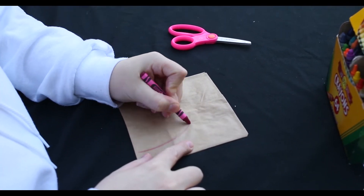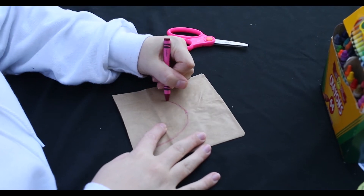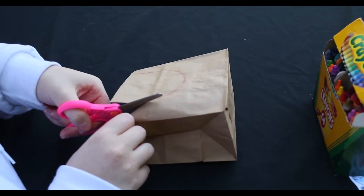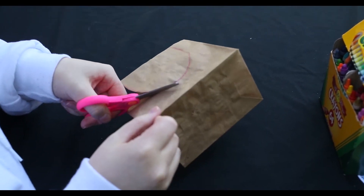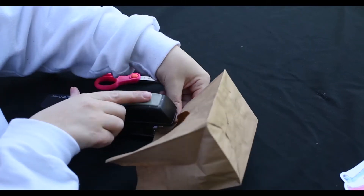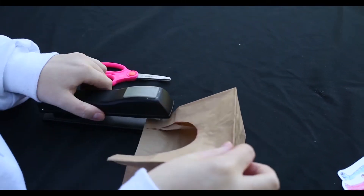Draw out the den's opening, making sure that your bears will fit inside. Open the bag and cut out the opening using the drawing as a guide. Secure the edges of the opening with your choice of tape, staples, or glue — anything that you have.